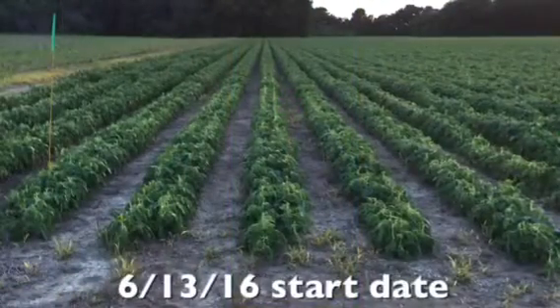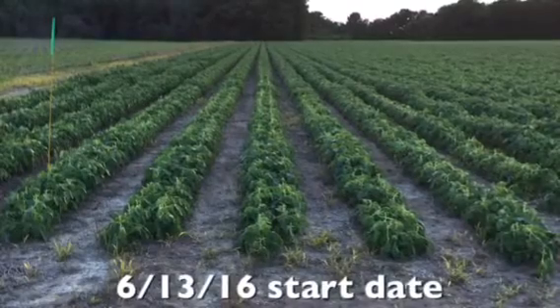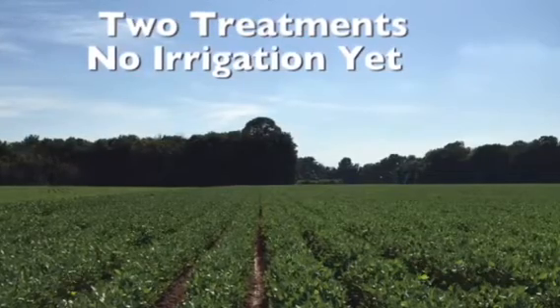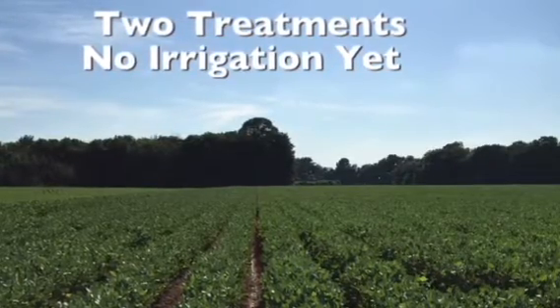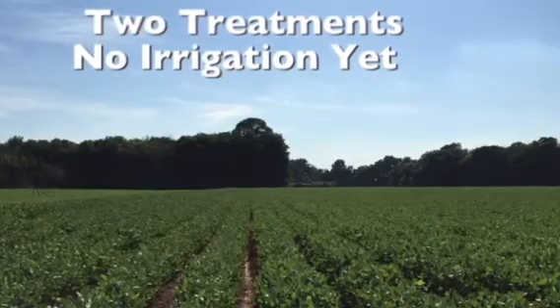Here are pictures of the field we're working on now. There have been no treatments done on the first day. Then we're going to show you the same field after it's been treated two times with no irrigation yet, and you can tell there's a big, big difference in only seven days.